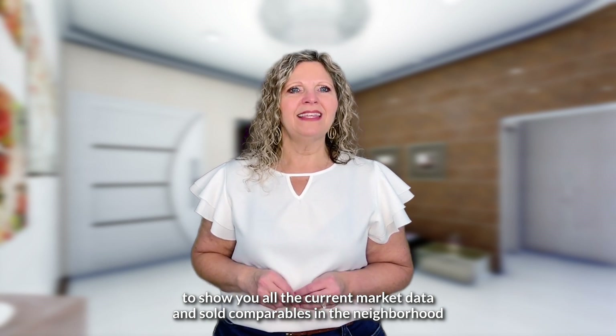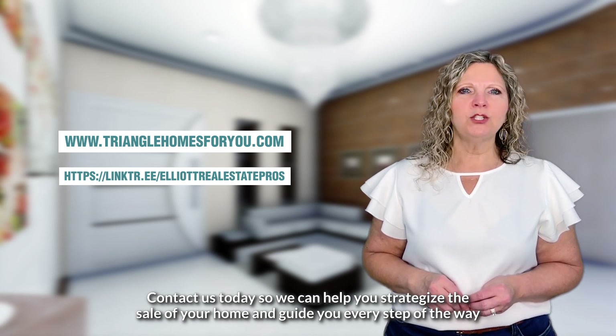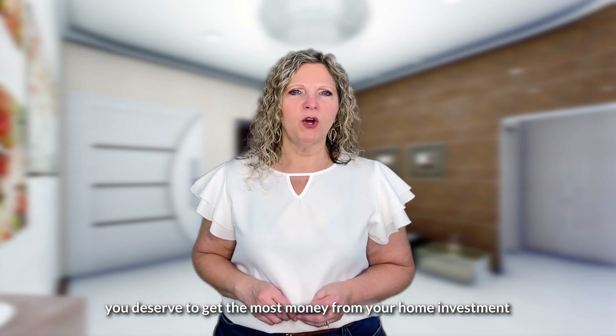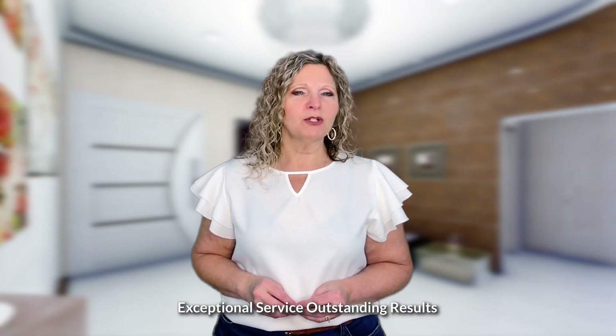Contact us today so that we can help you strategize the sale of your home and guide you every step of the way. You deserve to get the most money from your home investment. Melissa Elliott at Elliott Real Estate Pros — your community and real estate resource. Exceptional service, outstanding results.